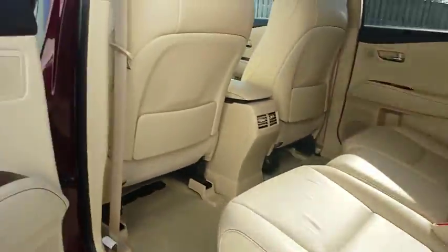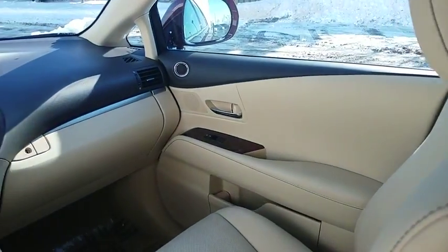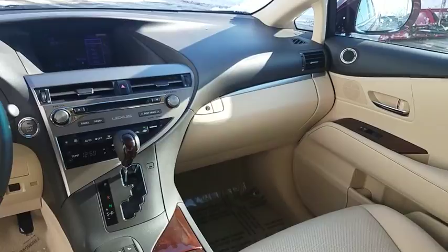This vehicle has less than 20,000 miles. Here are some of this vehicle's great options: Bluetooth, heated front seat, low tire pressure warning.